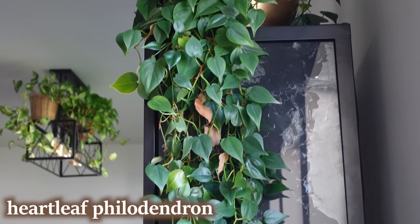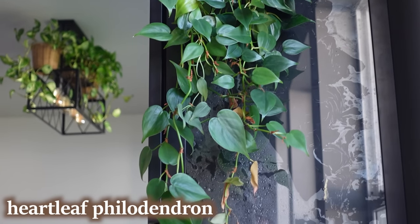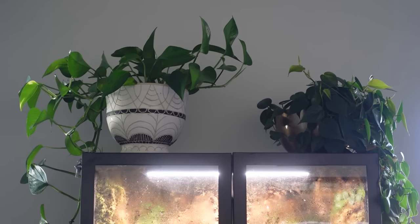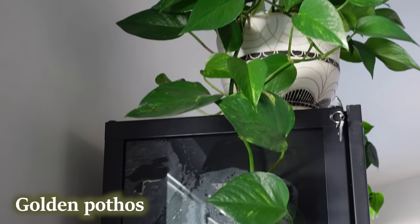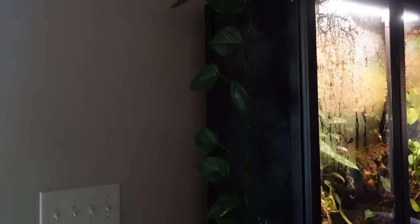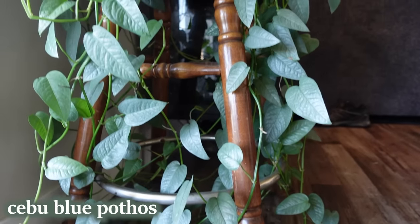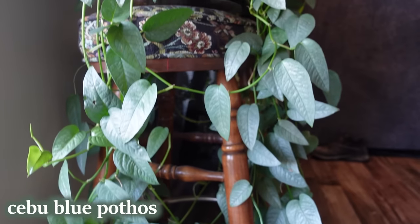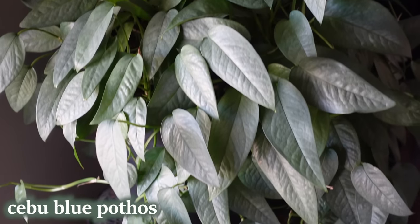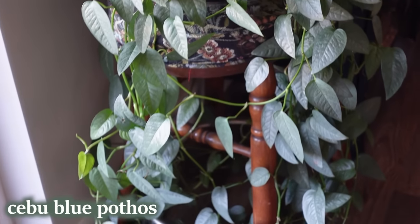This is a Hartley philodendron — it doesn't look too great. I had it in pretty low light in our bathroom but I'm hoping with it here it'll perk up and start growing bigger leaves, and then I could chop and start fresh. On the other side of the cabinet I have a golden pothos, which I just put here to help hide where the paint was peeling off the glass when I built this. This is probably one of my oldest plants — a Cebu blue pothos climbing all over a little stool I thrifted a long time ago in our last house.